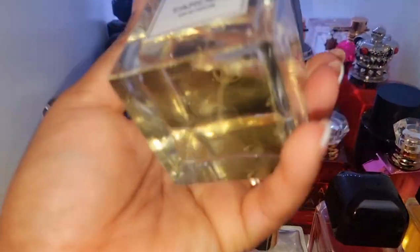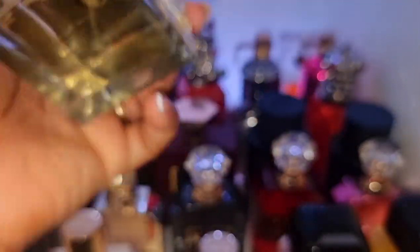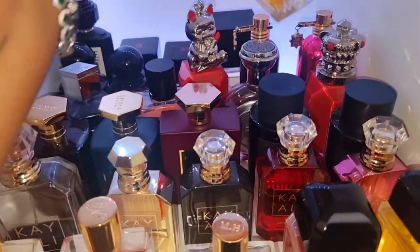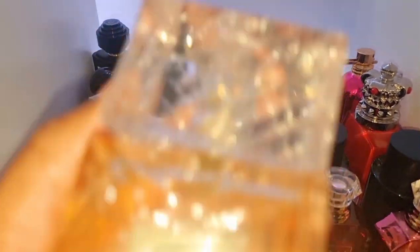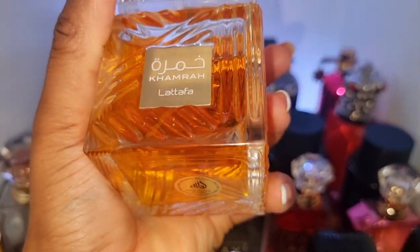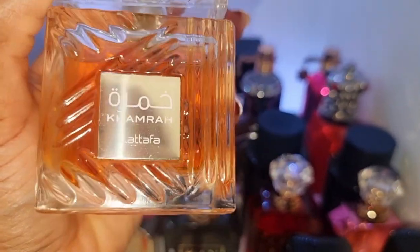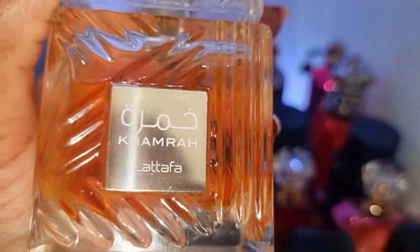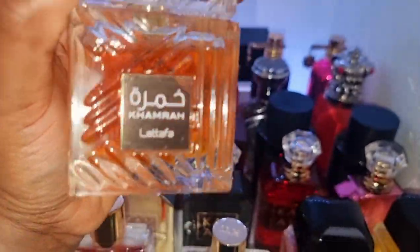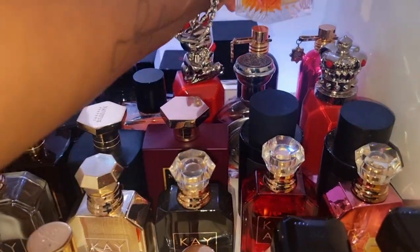Over here we have Tardes by Carner — clean girl aesthetic right here. They're amazing. This next one is pretty new to my collection — this is my Camera by Latafa. I haven't worn it much, but it's nice. Spicy vanilla. It's not similar to Angel Share, so don't worry. Even though people compare it and say it's a dupe — I think the bottles aren't even similar. It's not a dupe, but it's a nice perfume on its own.